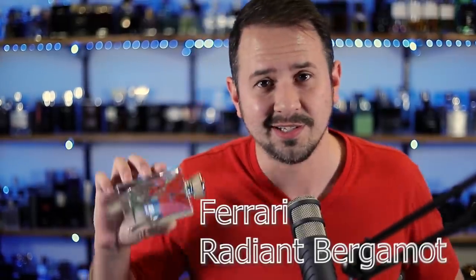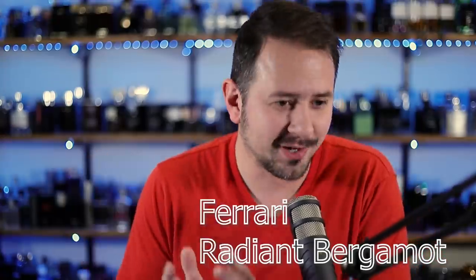Now, a cheapy brand that I haven't talked about enough lately — used to be the talk of the town, everybody was talking about them, everybody was loving them, and now they've just been forgotten. They've not hit you with any new releases, and when that happens, people forget and move on. It's Ferrari and it's Radiant Bergamot. All their money is going into F1 race car development, none of it's going into fragrance development. Honestly though, Ferrari, where did you go?